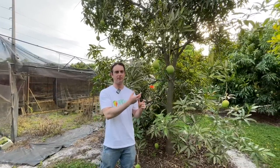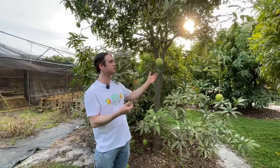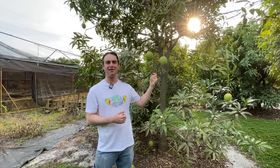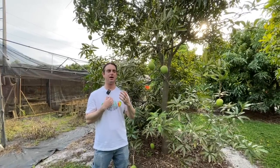Panchadar Kalasa will tree-ripen okay, but it's better to pick it firm and ripen it on the counter because it doesn't go overripe as quickly as when tree-ripened. If you pick a tree-ripened one, you have to eat it pretty quickly. In India it's known as a juice mango — they usually drink the juice from it, squeezing it like an orange. And it has an outstanding flavor.